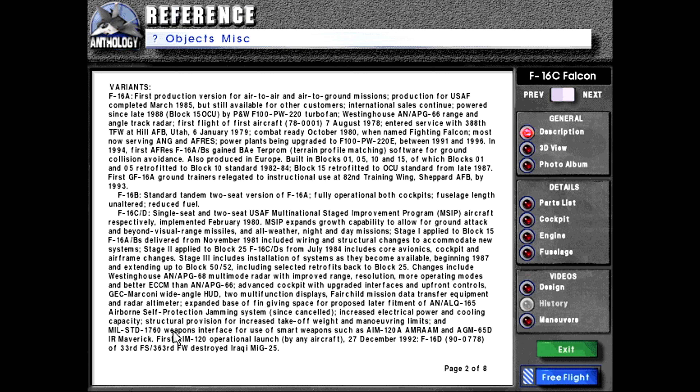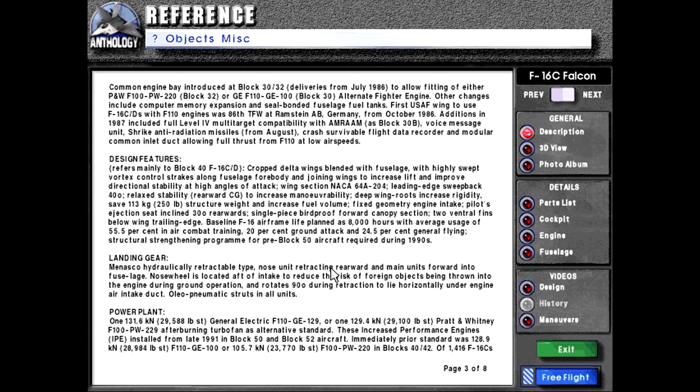Increased electrical power and cooling capacity, structural provision for increased takeoff weight and maneuvering limits, and MIL-STD-1760 weapons interface for use of smart weapons such as AIM-120A AMRAAM and AGM-65E Infrared Maverick. First AIM-120 operational launch by any aircraft, 27th of December 1992, F-16D tail number 90-0778 of the 33rd Fighter Squadron, 363rd Fighter Wing, destroyed Iraqi MiG-25. Common engine bay introduced at block 30/32 deliveries from July 1986 to allow fitting of either Pratt & Whitney F-100-PW-220 block 32, or GE F-110-GE-100 block 30, alternate fighter engine.